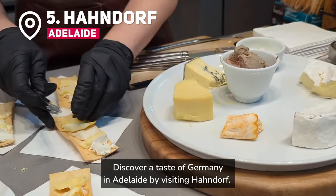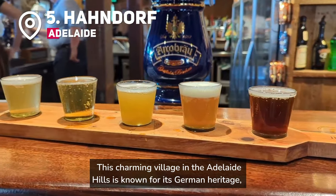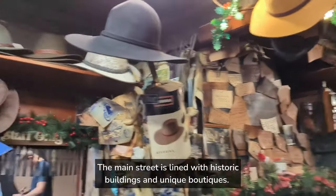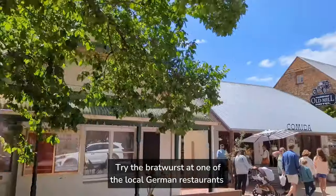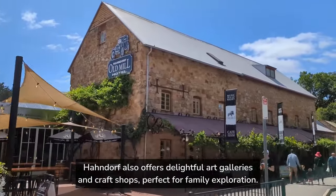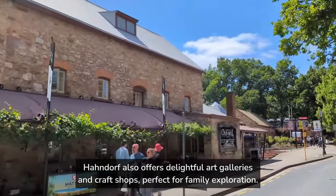Discover a taste of Germany in Adelaide by visiting Hahndorf. This charming village in the Adelaide Hills is known for its German heritage, delicious food, and quaint shops. The main street is lined with historic buildings and unique boutiques. Try the bratwurst at one of the local German restaurants and indulge in a slice of homemade apple strudel. Hahndorf also offers delightful art galleries and craft shops, perfect for family exploration.